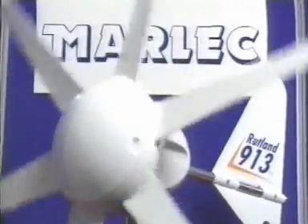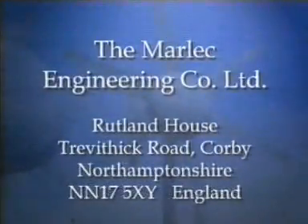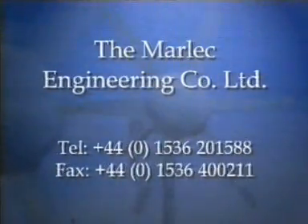Thank you for watching this video program about Marlach. If you would like to know more about Marlach and their range of energy-efficient products, you can see them on these internet webpages. Or simply contact Marlach by letter or phone. They look forward to hearing from you, and to helping you benefit from their unique, world-leading expertise.